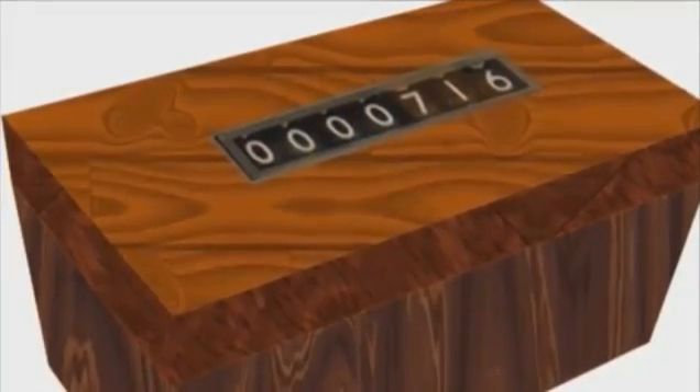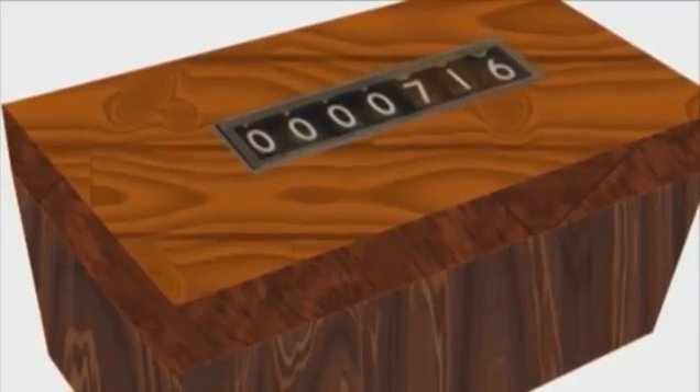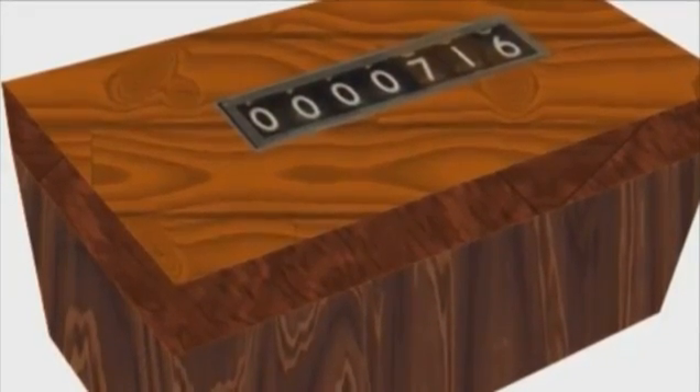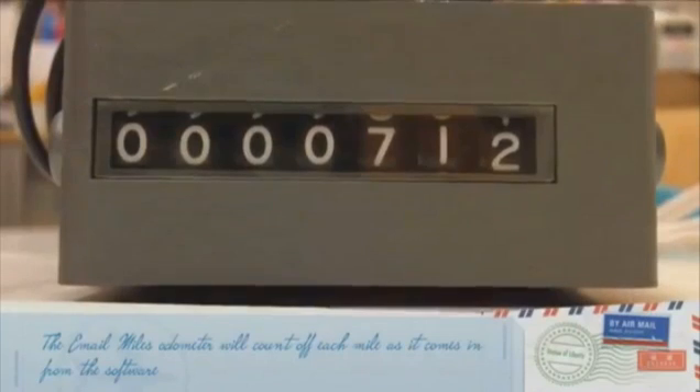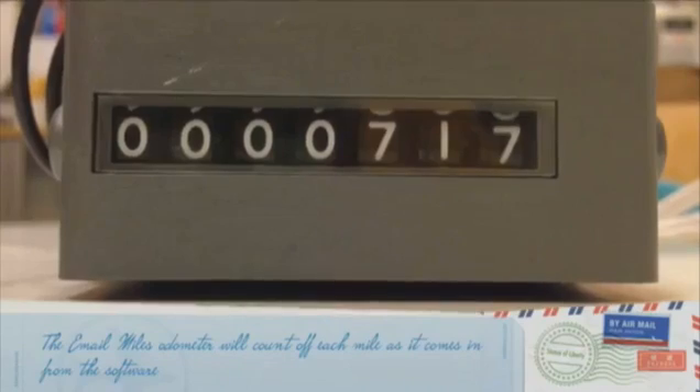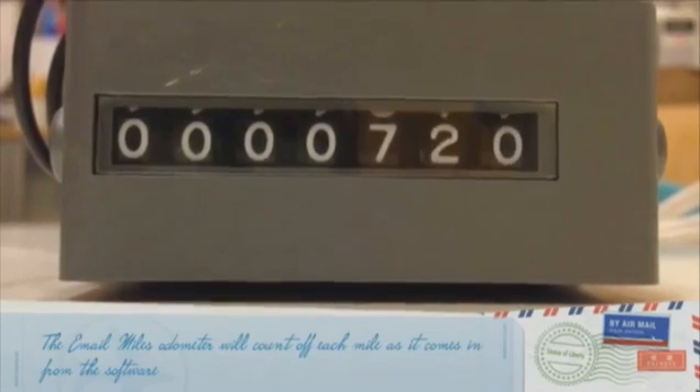Email Miles collects all the miles your emails have traveled onto a desktop odometer device that could be placed in your office or your home. The email odometer ticks off the amount of miles for every incoming email, so over time you can see the total miles that your emails have traveled.